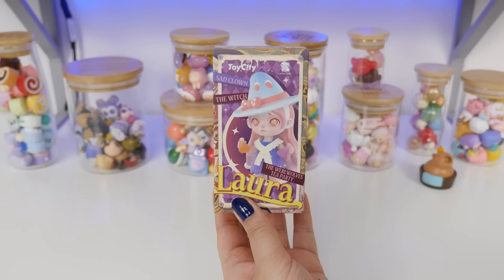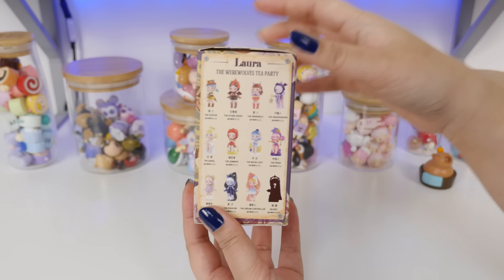Next, why don't we take a look at this Laura blind box? You guys may know I love Laura. I think she is the sweetest, cutest. This is the werewolves tea party.